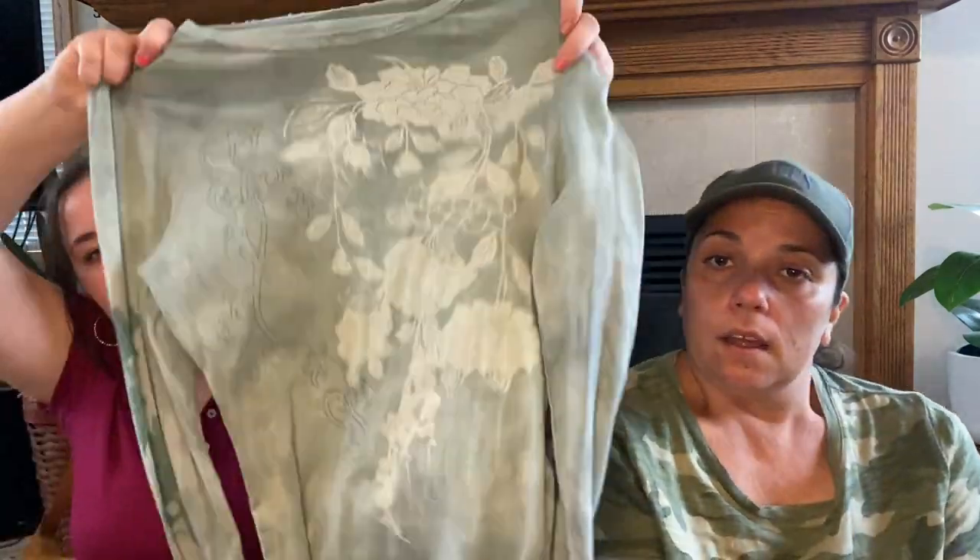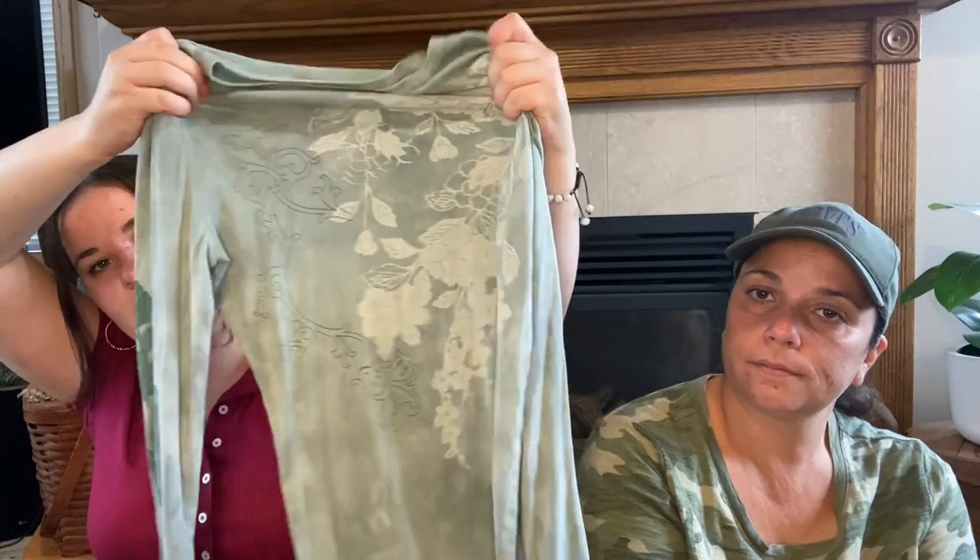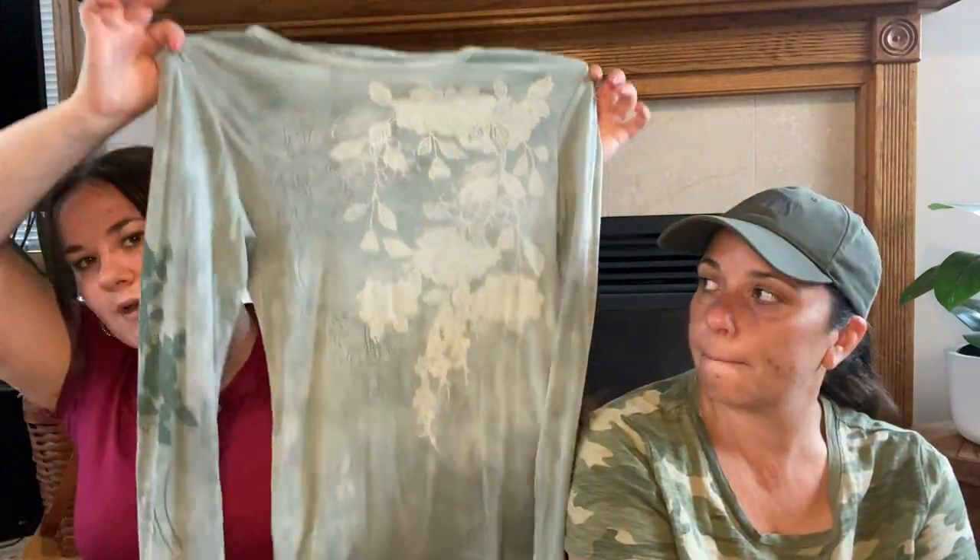The next thing I got is this little mint green, almost light blue colored shirt. It's just very soft — definitely early 2000s kind of vibes. But I thought it was cute.